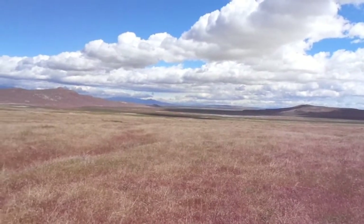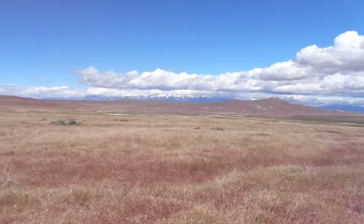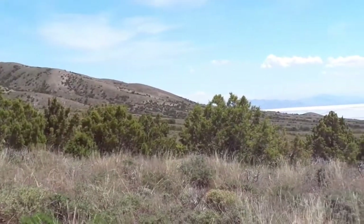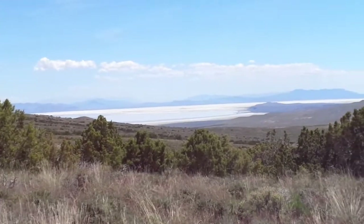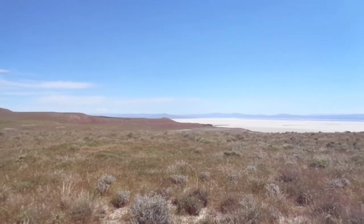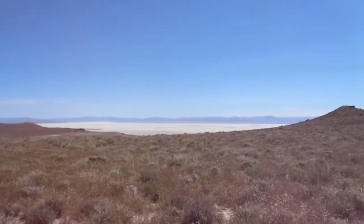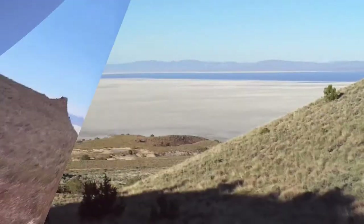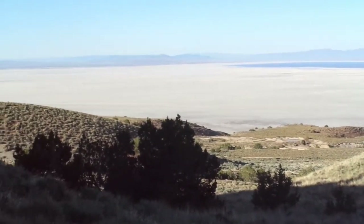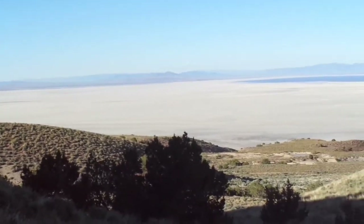The Great Basin is a very large area in the western United States that covers more than 200,000 square miles and extends over parts of at least five states. It gets its name from the fact that hydrologically it's a giant bowl — all the precipitation that falls in the basin eventually either evaporates, seeps into underground aquifers, or collects in salty shallow lakes with no outlets, such as the Great Salt Lake in northern Utah. None of the water flows to the ocean — neither to the Atlantic nor the Pacific — it stays in the Great Basin.